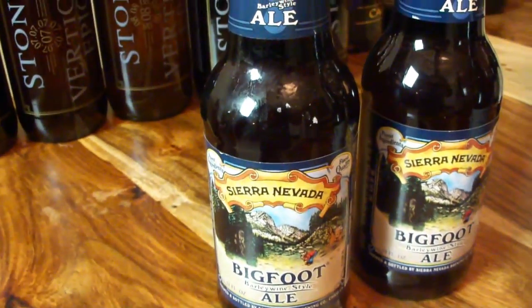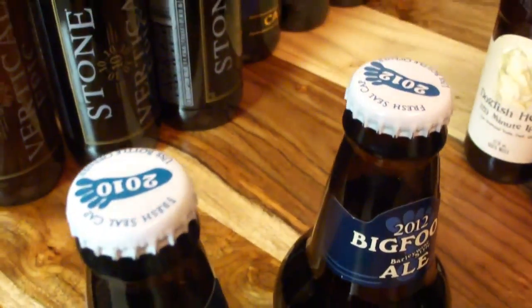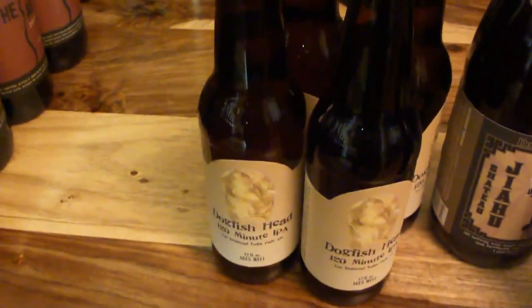Over here we got some Bigfoot Barley Wine from Sierra Nevada. I love that brewery. These age very well — if you want to get into aging beers, this is a good one to start with. They're cheap, they age well, drink well. Got some Dogfish Head 90 Minute aging in here.